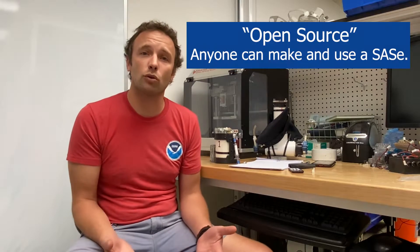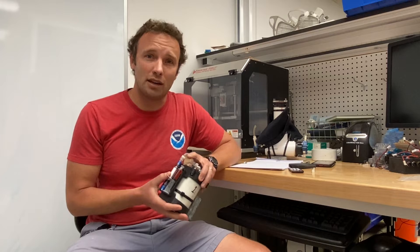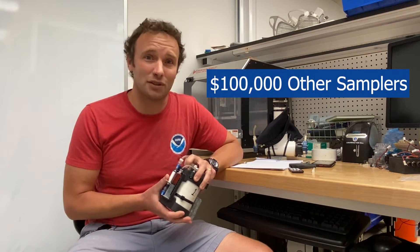We made it open source and very cheap. The Sassy costs about $280 to build one of these. If you wanted to get an automated environmental DNA sampler elsewhere, you would have to pay over $100,000 for it.